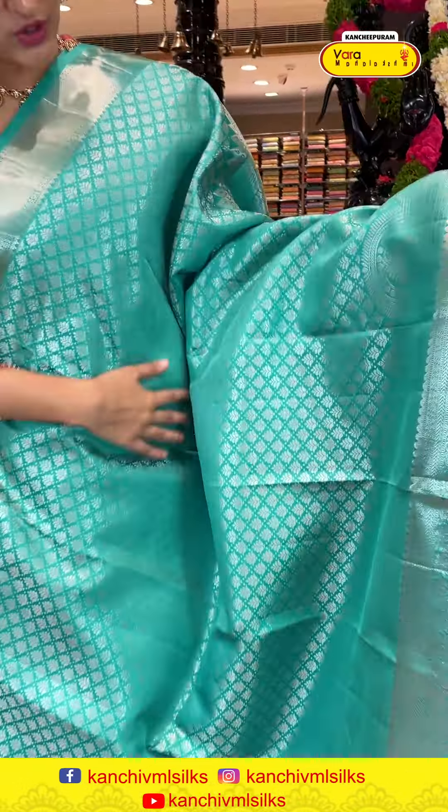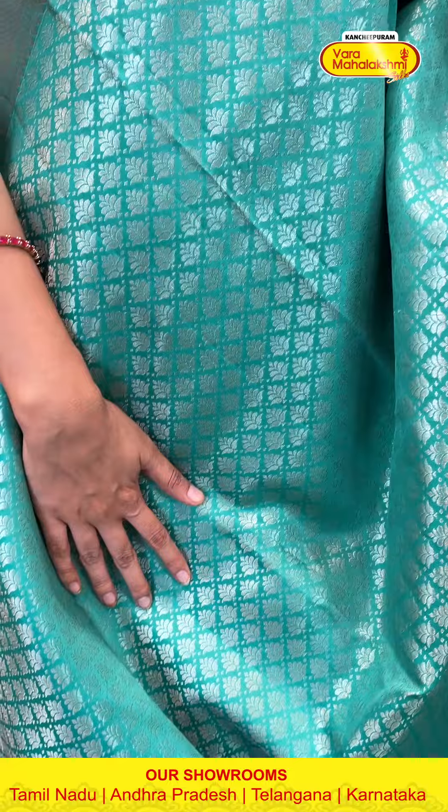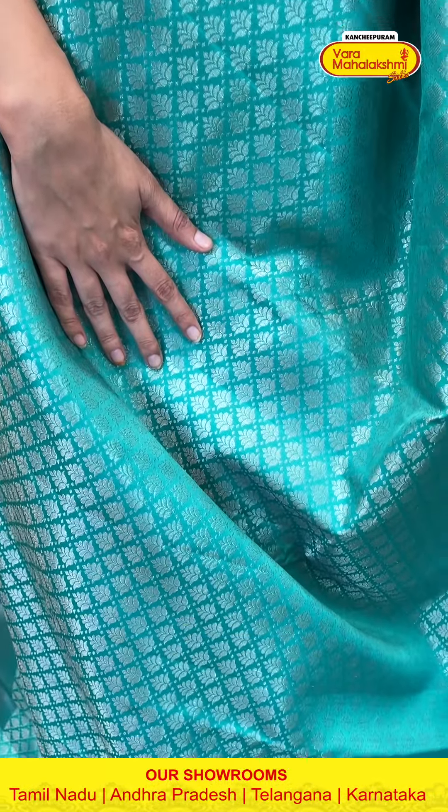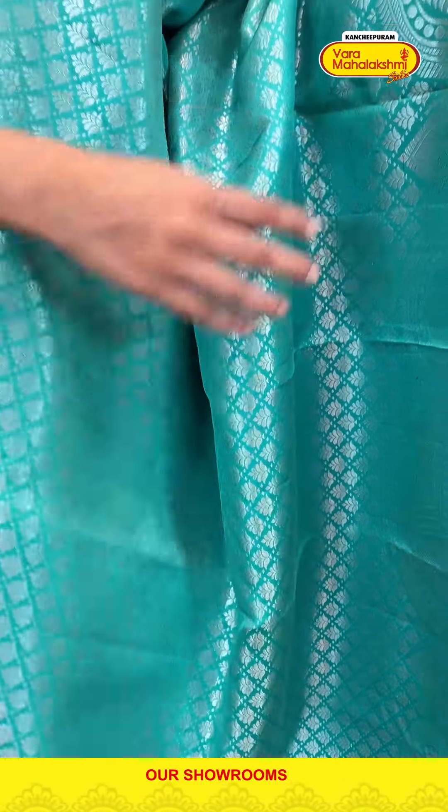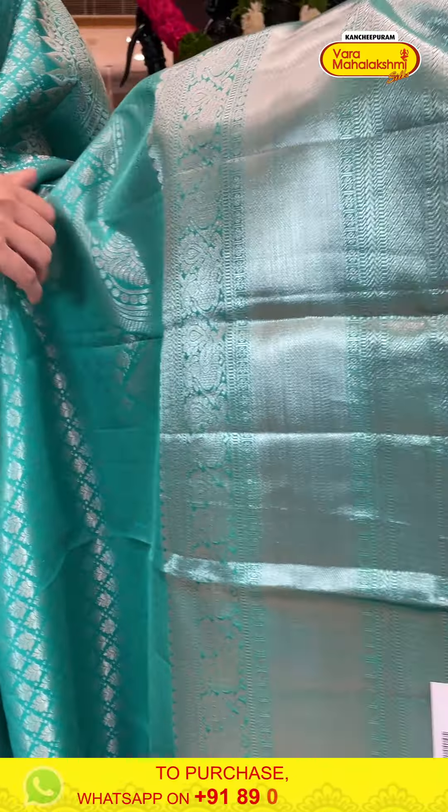There is a video calling facility here. In case you wish to see any sari in proper lighting or detailing, make sure that you make a video call on the same number, which is 8900-1002. Let's take a look at the next one now.